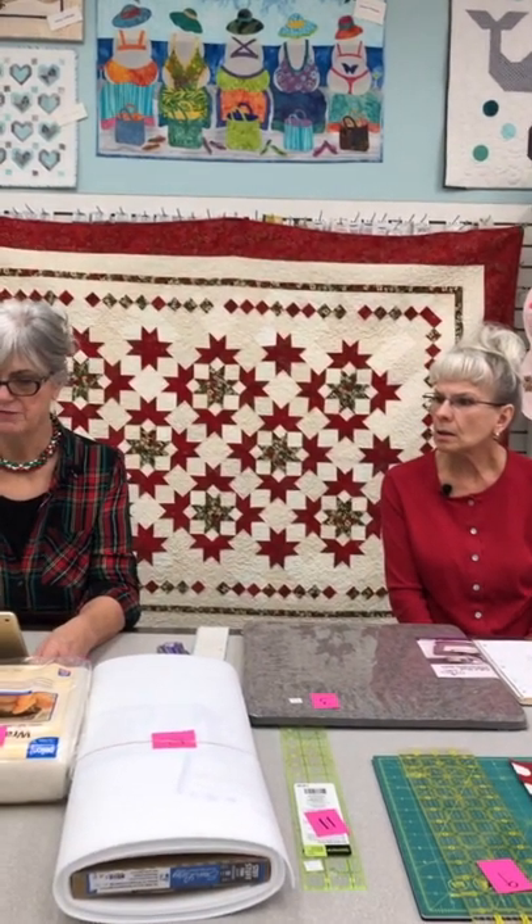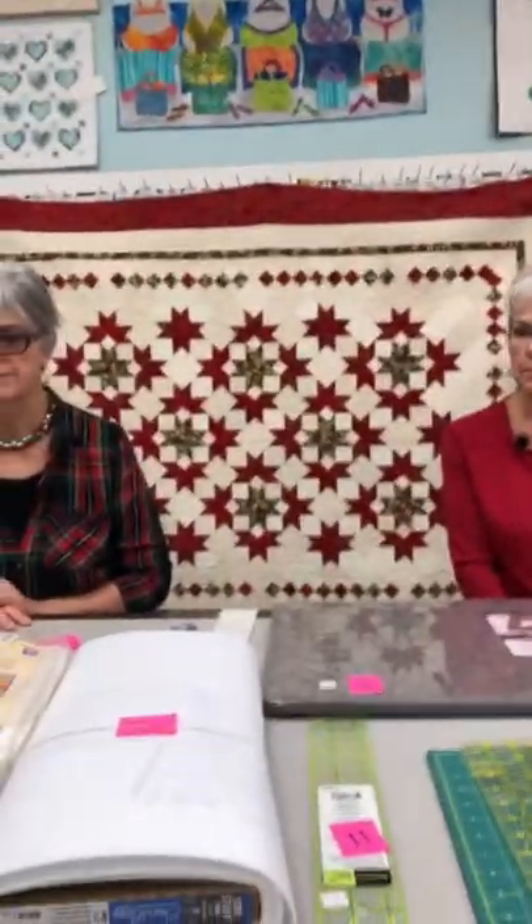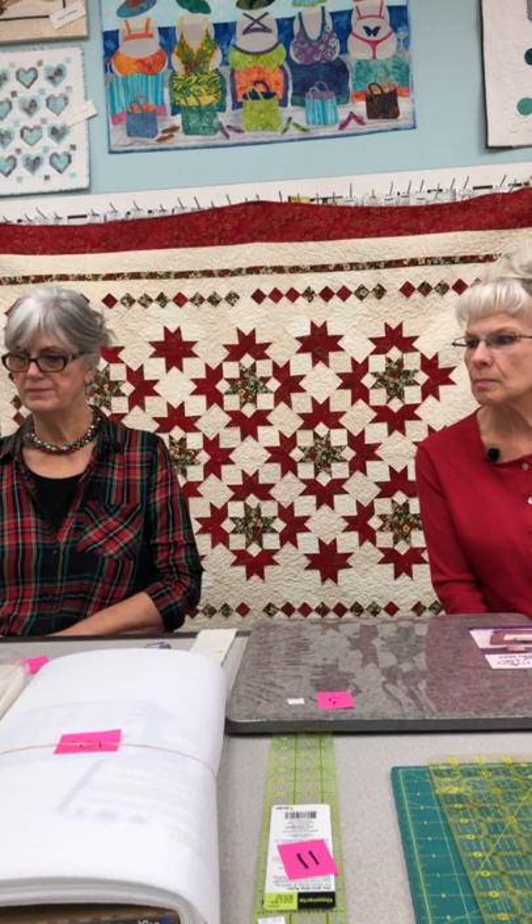Heidi, can you just help me hear for one second? We're not back on the screen. We're getting there, so sorry. Ladies, gents, sewers and quilters. Okay, are we ready?